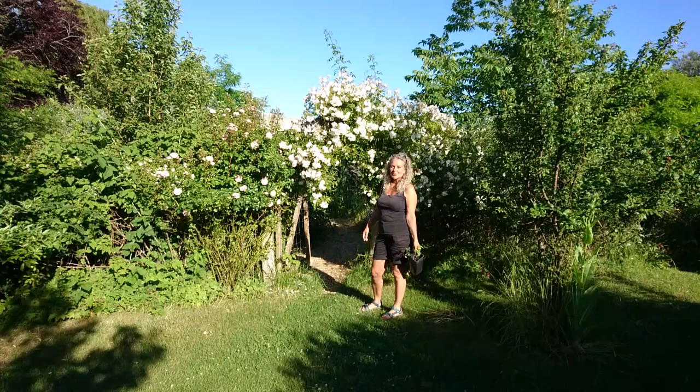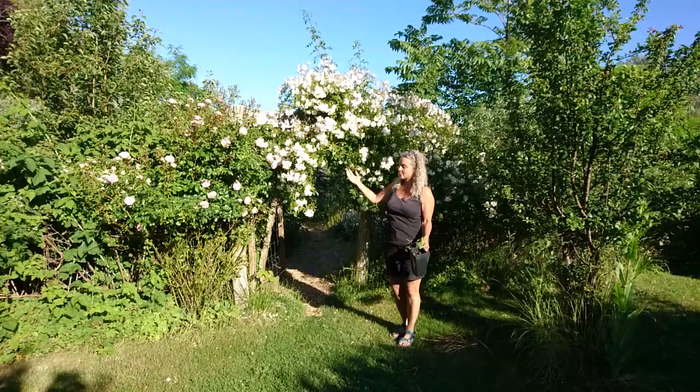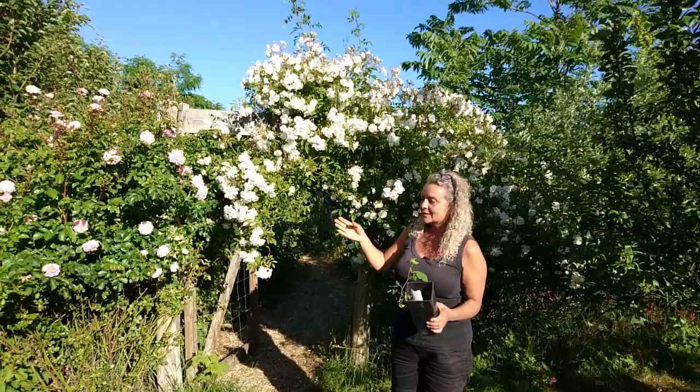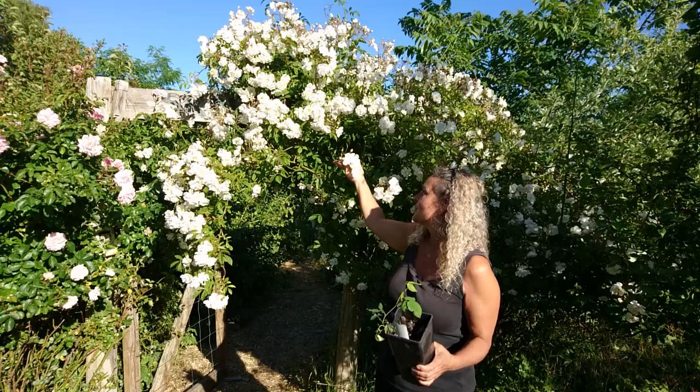Hello, welcome back to the food forest. I wanted to talk about making an entrance today because it's so beautiful right now. Every August I make a lot of cuttings from my roses — my favorite roses — and some of them of course succeed. So I end up with a lot of roses, and this one is called Lucky Find. I'll put the exact name in the description below.